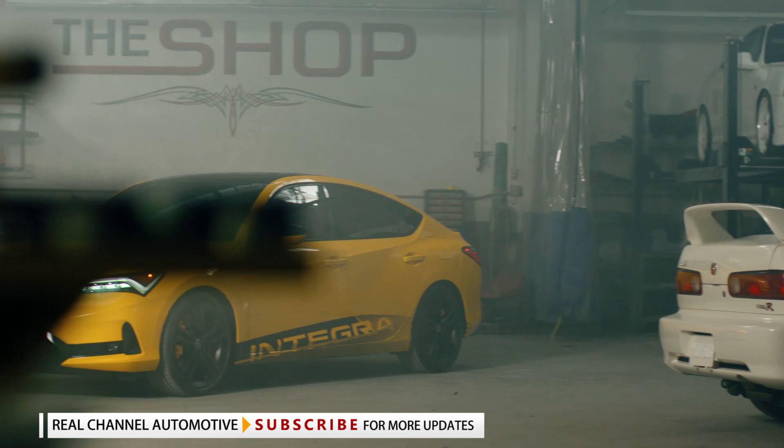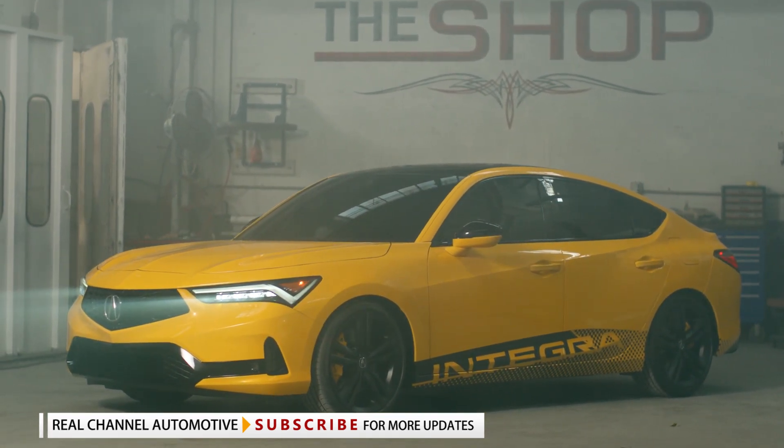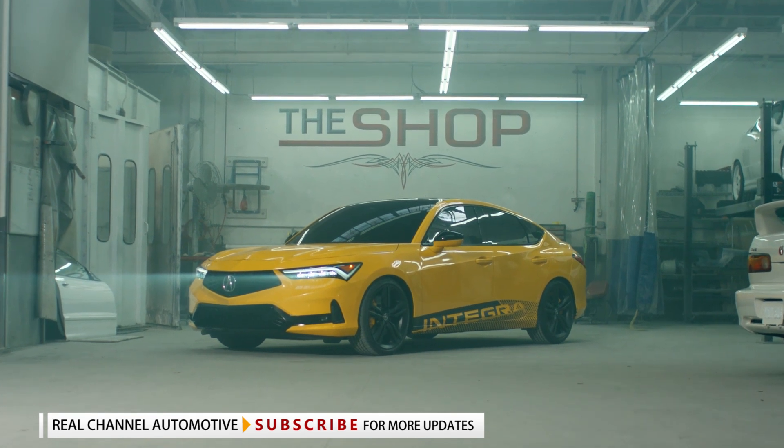Acura says the latest generation Integra will be priced at around $30,000. It will be built exclusively at the company's Marysville Auto plant in Ohio on the same production line as the TLX.